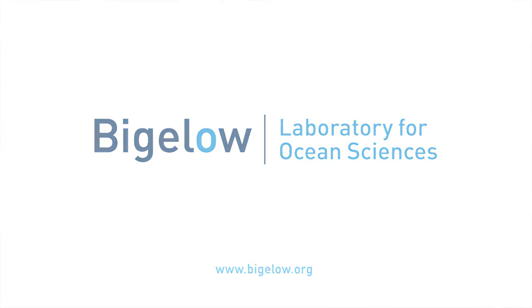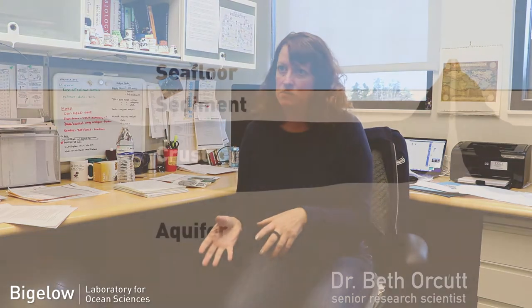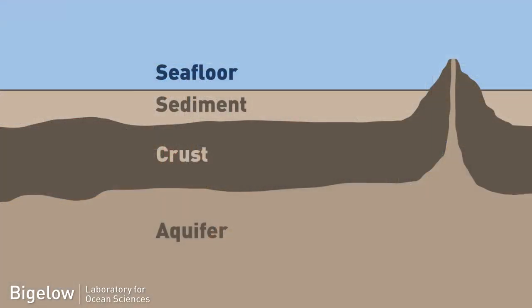We think that the entire equivalent volume of the ocean cycles through the ocean crust on the order of every hundred thousand years. That sounds like not that fast, but it's important on geologic time scales. At any given moment in time, probably about two percent of the ocean's water volume is in those rocks, and we wanted to study the microbes living in that rock.